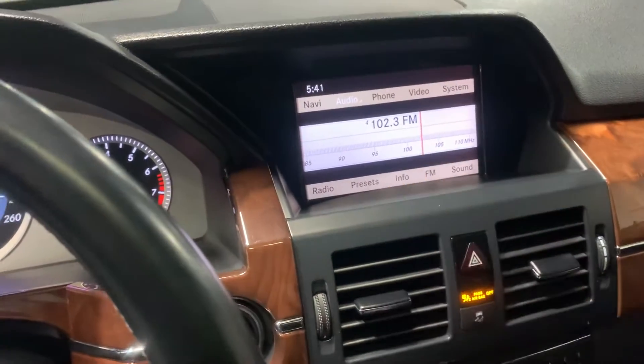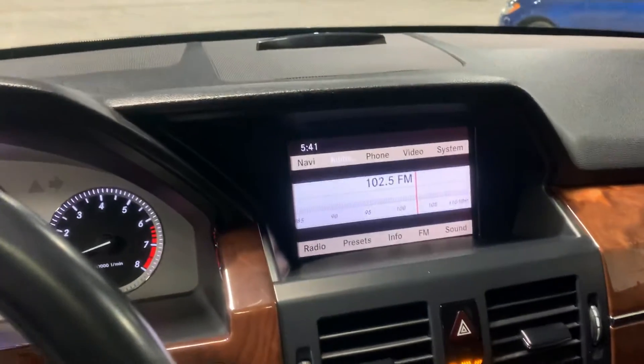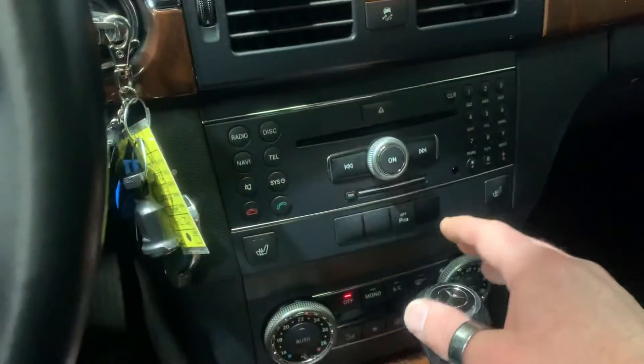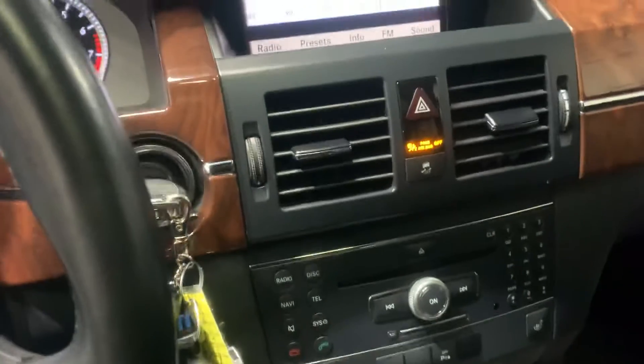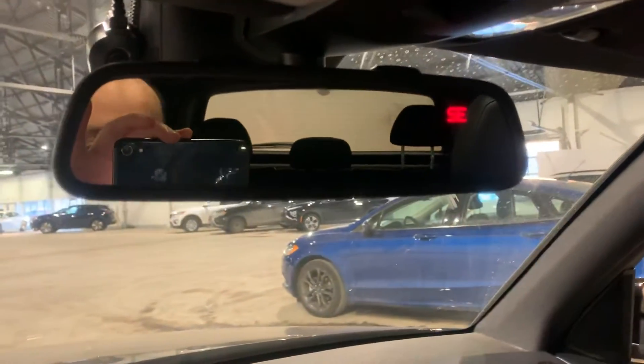You've got the old school radio changer as well, which is quite nice to look at. You've got your CD player. You've got heated seats. You've got power seats. Like I said, you've got a panoramic sunroof.